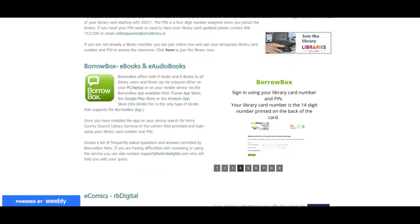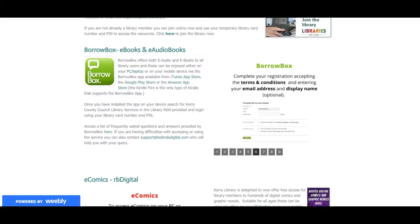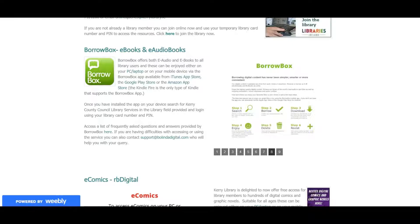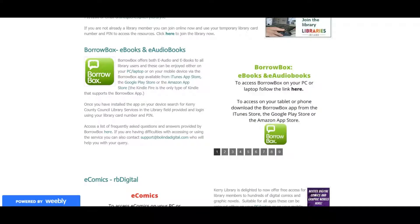Down here we can see information on BorrowBox, which is what this video is about. BorrowBox offers you audiobooks and ebooks to all library users, and you can use them on your PC at home or on your mobile devices such as iPhones, smartphones, tablets and Amazon apps. To use them on those devices it's better to download the app. You can get it on iTunes for iPhones, on Google Play Store for smartphones, and on the Amazon App Store if you're using Kindles. It's important to know that only the Kindle Fire can use BorrowBox, not the other types of Kindles. Once you've installed the app, all you need to do is search for Kerry County Library Services in the library field and put in your library card and PIN.